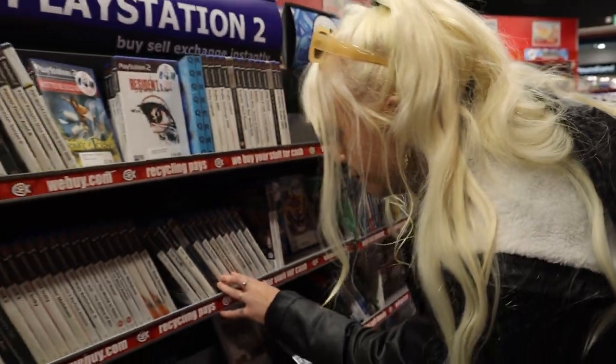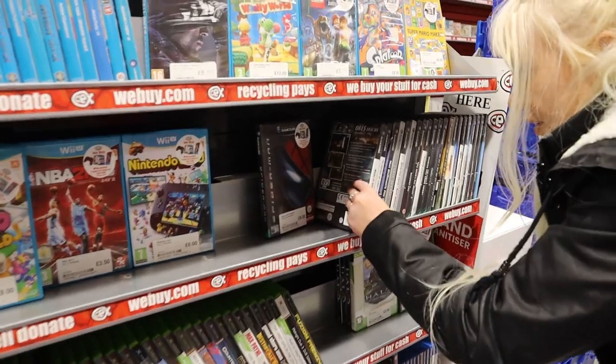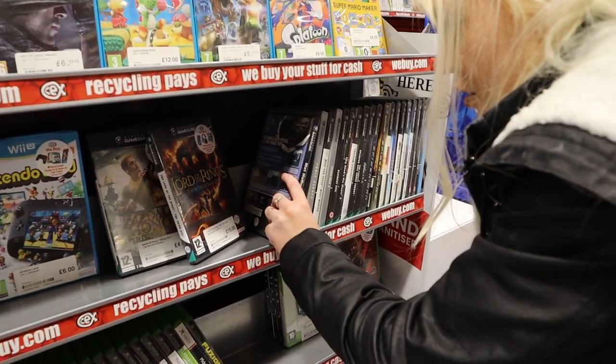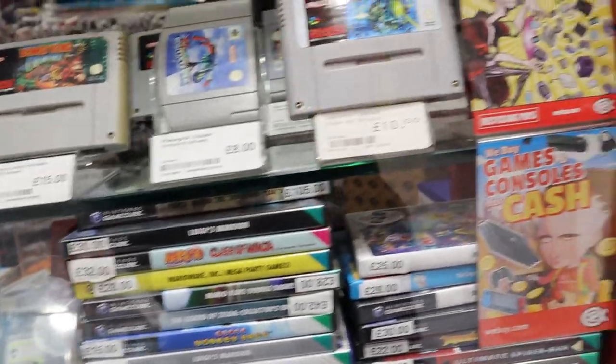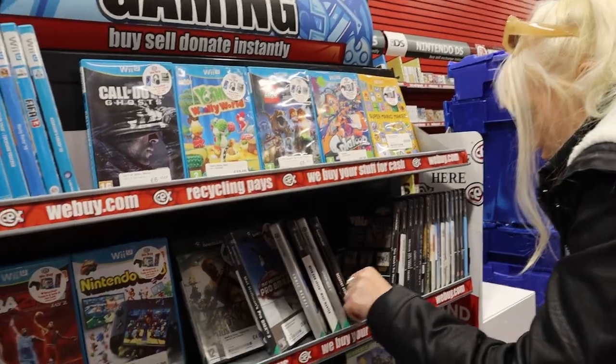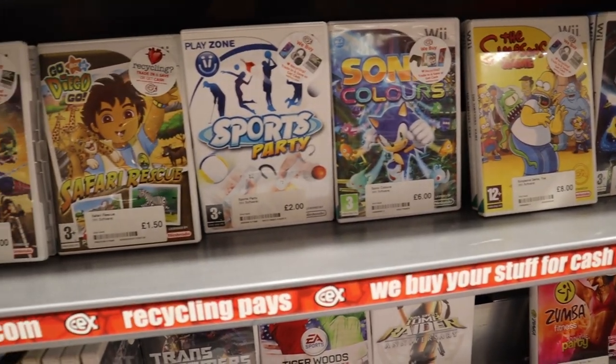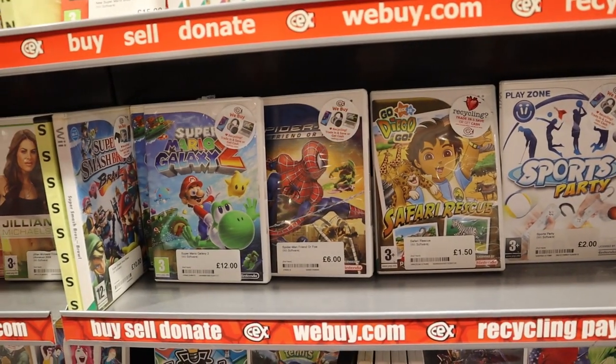Scouring over the PS2 section again and later finding the small GameCube section — which was very small — and I am very interested in GameCube. That is such a fun small console; it is one of my favourite consoles. I'm not a collector, but there are still GameCube games I know I want to play sometime in my life. Unfortunately nothing really stood out in that collection. I feel pretty done collecting for the Wii and Wii U to be honest, but they did have some of those games as well.